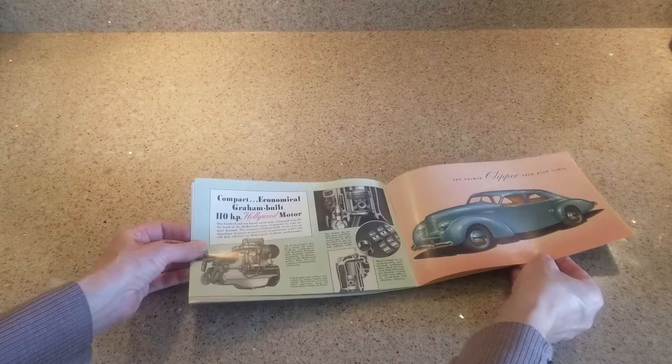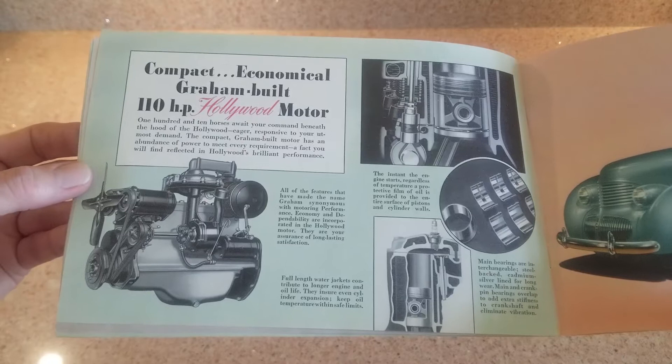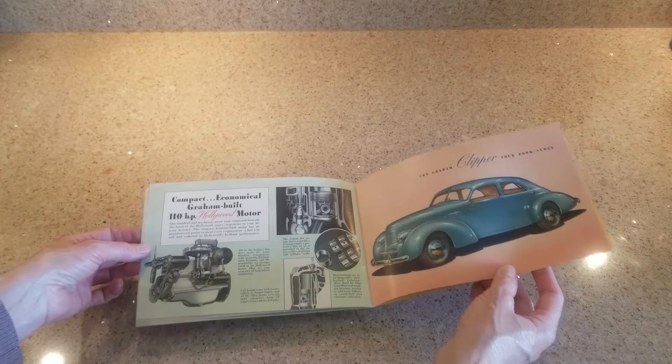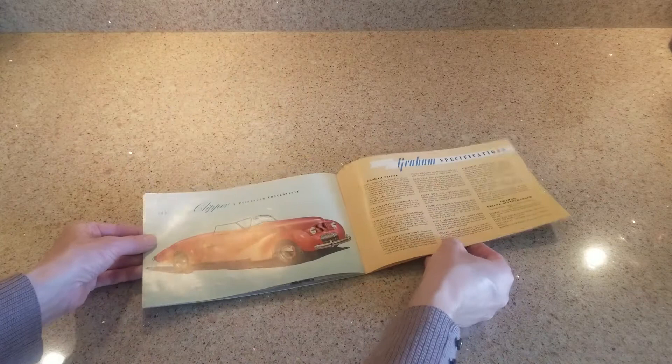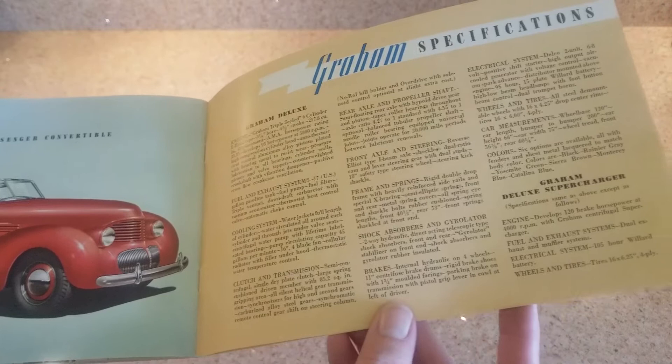The Clipper was supposed to be the unsupercharged price leader but was not actually produced. The cars that were produced as Hollywoods were in fact supercharged cars. You're seeing the engine with a weird supercharger arrangement that was never actually done - that was what they thought they'd have to do to clear the hood. They did not actually make the car in the format shown in that drawing. There were also no Clipper convertibles - again, the cars were all supercharged Hollywoods that were actually constructed.